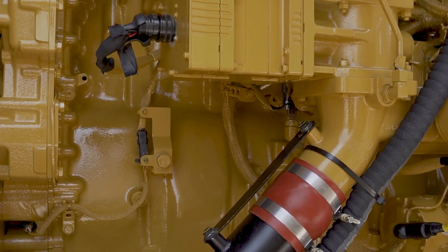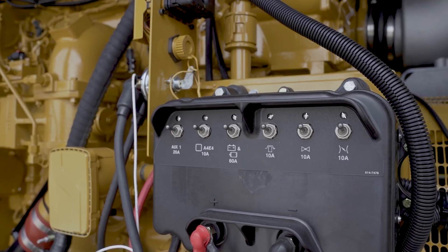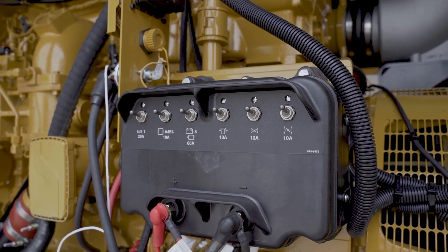The reduced emissions on this unit allow for it to be run for both standby and demand response applications. This is because the unit is certified for both emergency and non-emergency usage.